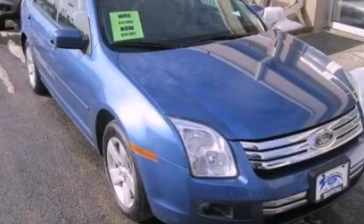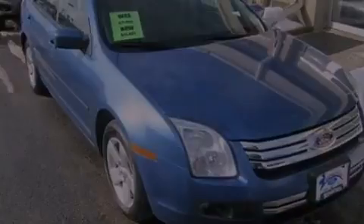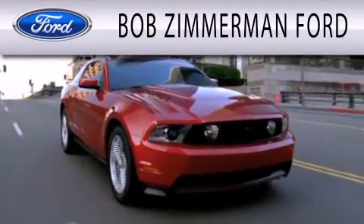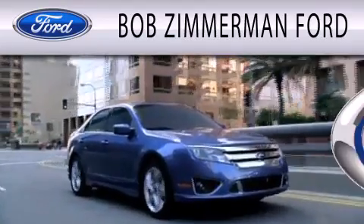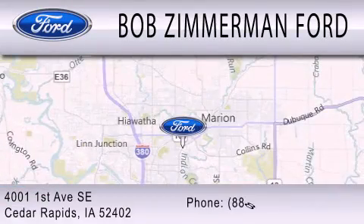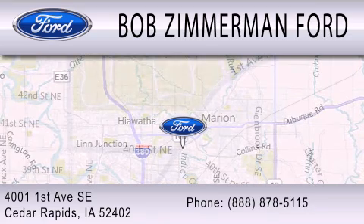Stop by today and test drive this vehicle for yourself. Bob Zimmerman Ford is dedicated to doing everything possible to ensure that the experience you have selecting your next vehicle is as pleasant as possible. We are located at 4001 First Avenue SE in Cedar Rapids.